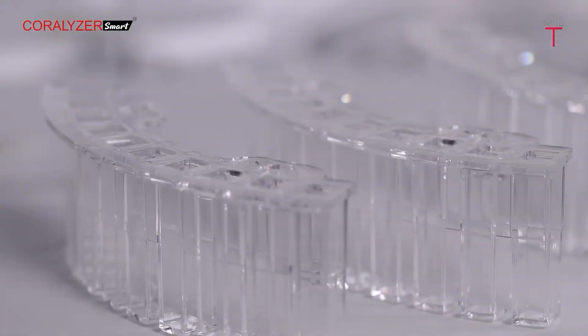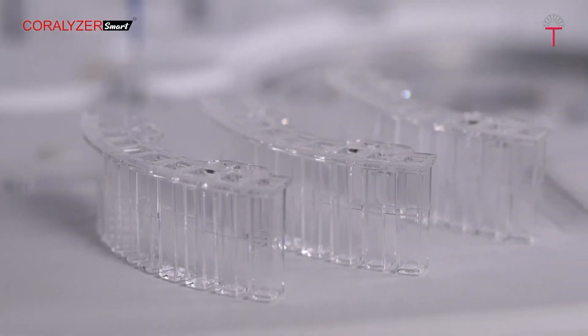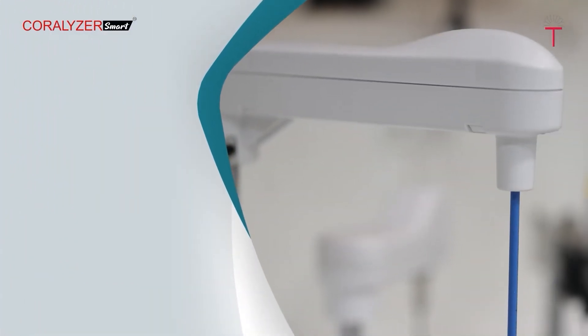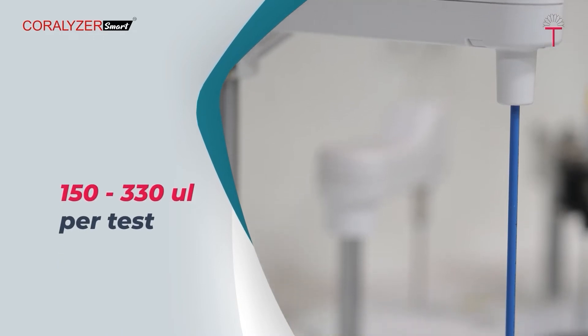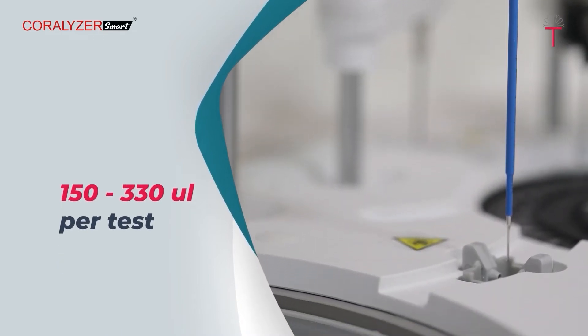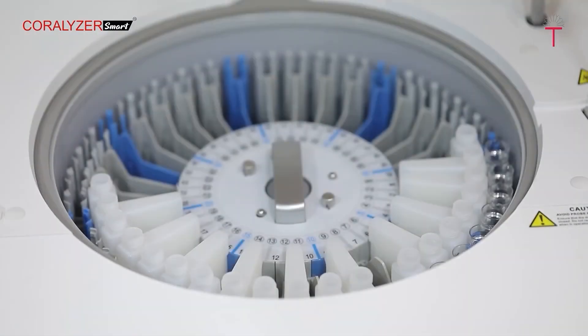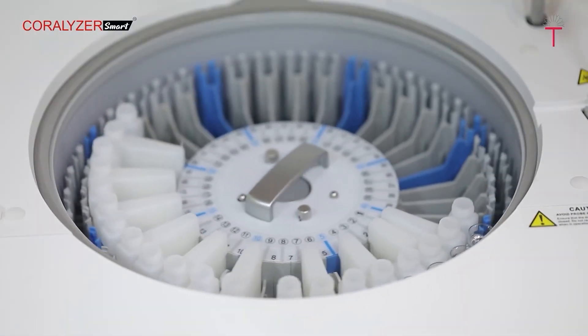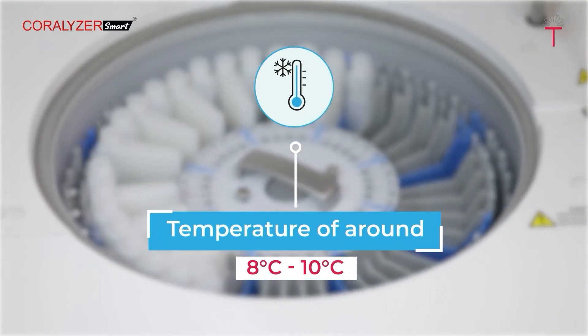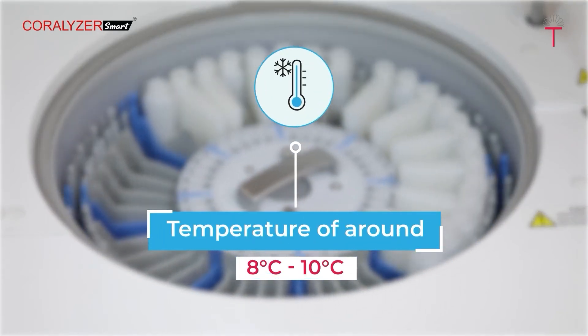The reaction unit comes with a reaction tray comprising 44 reaction cuvettes made of quality amorphous material with perfect transmittance, delivering precise results due to excellent cuvette transparency. The sampling probe is designed to aspirate a minimum reaction volume of 150 microlitres to 330 microlitres per test, resulting in significant cost saving.